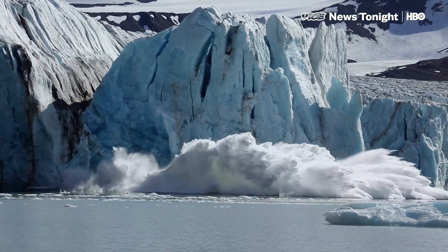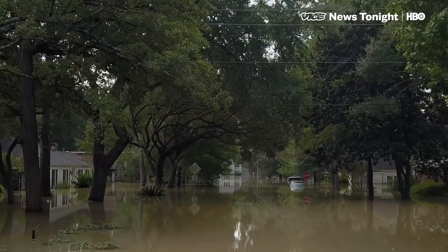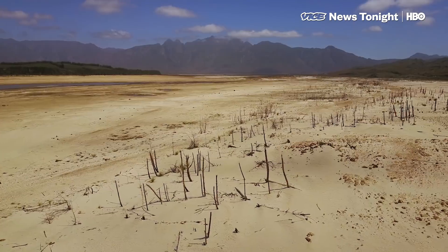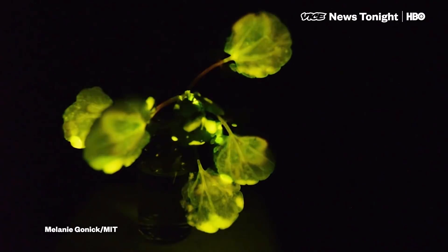The challenges of climate change continue to get bigger and more complex, leaving scientists with the challenge of explaining their solutions to the general public, which they often can't. So we invited a team of researchers from MIT to see if they can explain their bright idea.